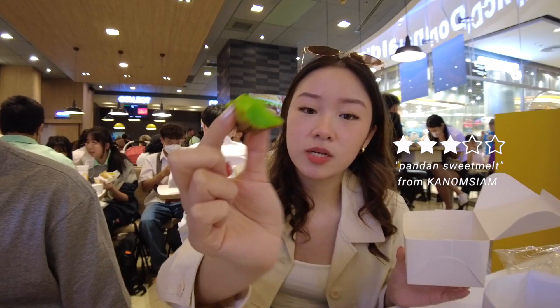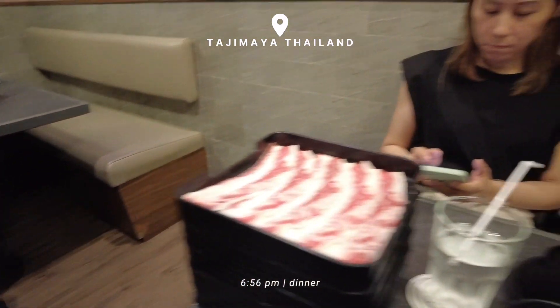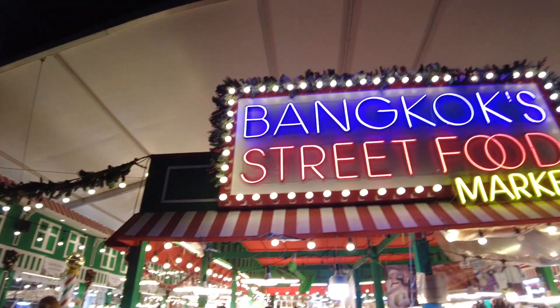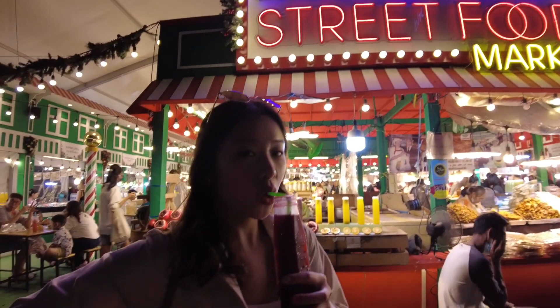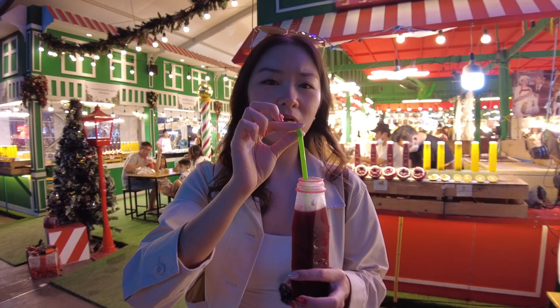It's squishy, it's like this inside. We are currently here and I just wanted to try the pomegranate juice. Butterfly tea — you don't smell it.